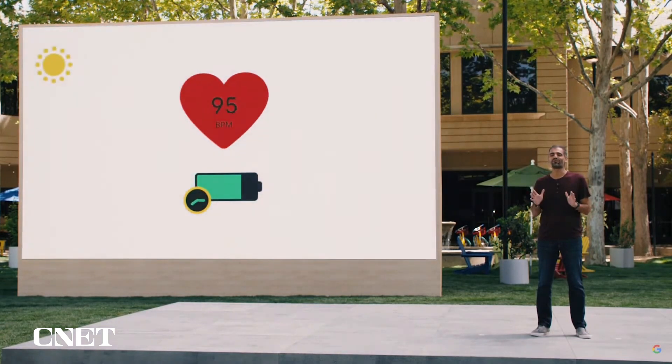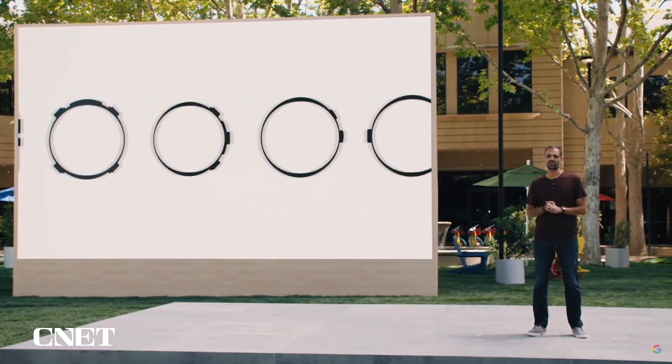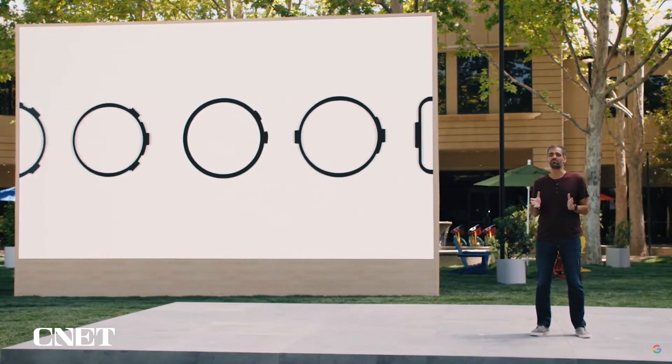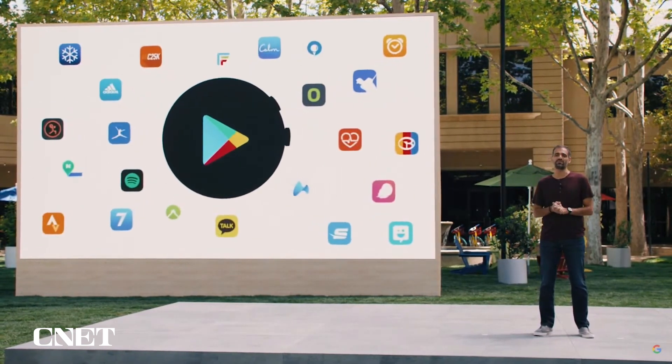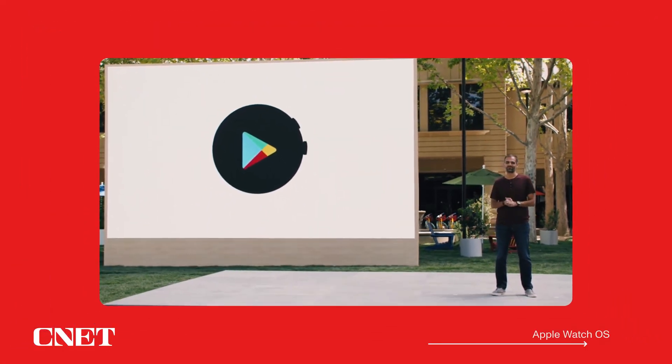This combined platform isn't just for Google and Samsung. It will continue to be available for all device makers, which means developers can build apps with a single set of APIs and reach millions of consumers all over the world through the Google Play Store.